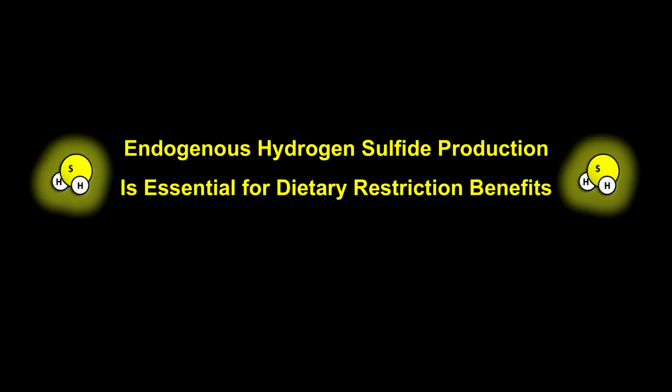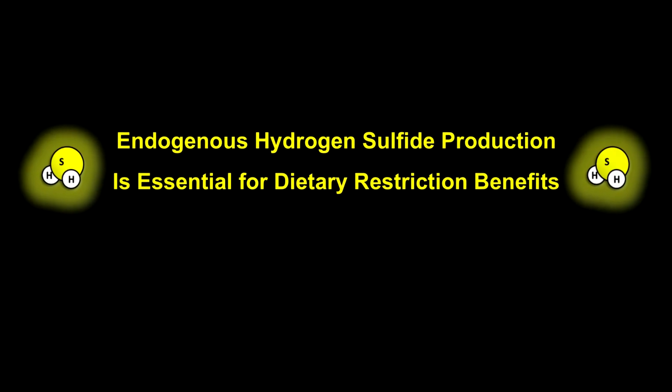Dietary restriction has been known for a long time to have numerous health benefits, and it was first discovered in the experimental literature over a hundred years ago to extend lifespan in rodents. What we found in this paper is that one of the mechanisms underlying the benefits of dietary restriction is actually the body's own production of a gas called hydrogen sulfide.